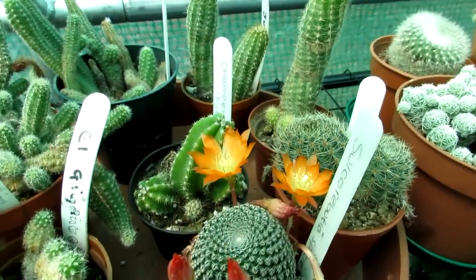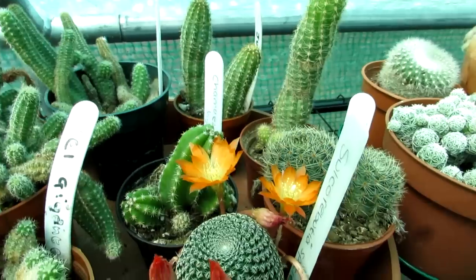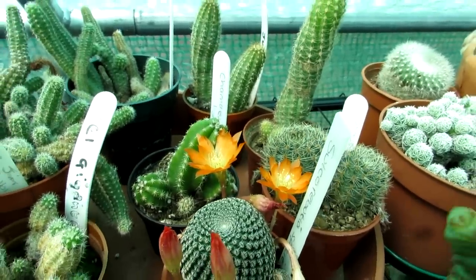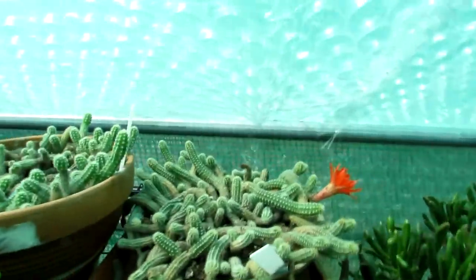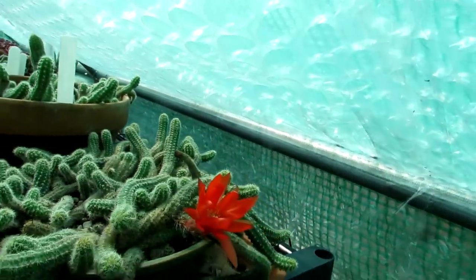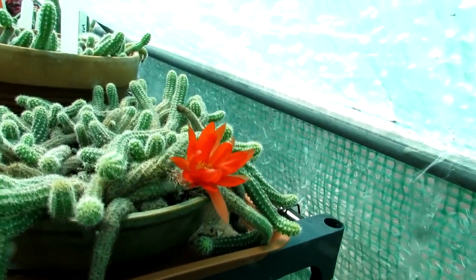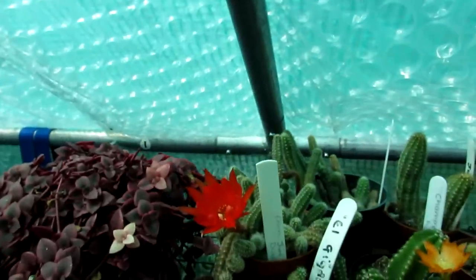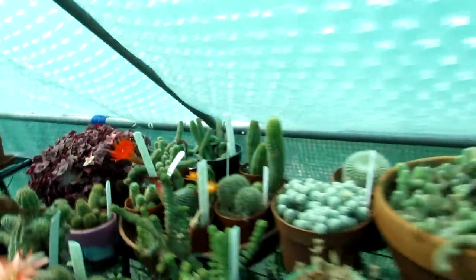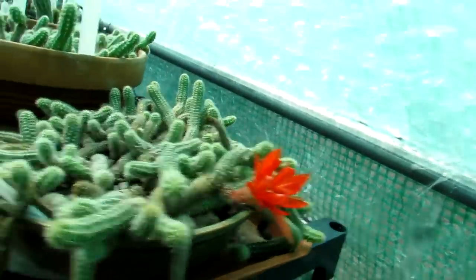This is a Sulcorebutia — not part of the same genus, but I just want to share that with you as well. I have made a separate video on this beauty. And then here I have my very old Chamaecereus, commonly known as the peanut cactus, with just one flower on it. This one has more of a deep red, almost deep red-orange flower, whereas the other one I just showed you is more of a paler orange. So they do vary, and as you can see there are lots of multiple stems.